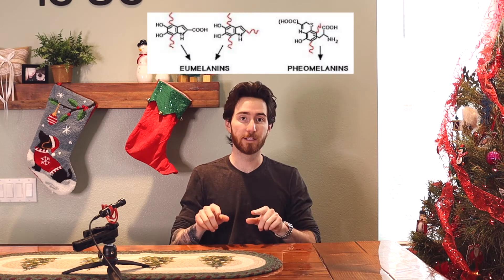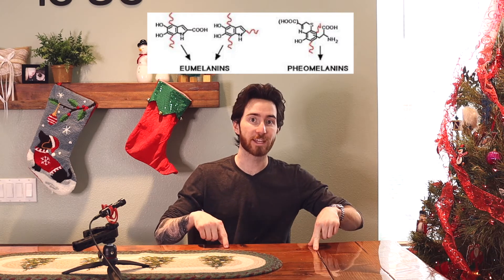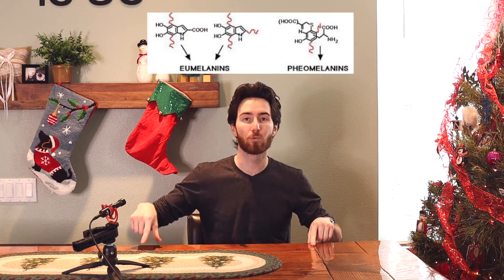Overall, hair color is determined by the ratio of two pigments: eumelanin, which is responsible for black tones, and pheomelanin, which causes red ones. People with black or dark brown hair will probably only have eumelanin, or at least it will be the dominant pigment. Blonde people have less of both types of pigment, and people with red hair obviously have more pheomelanin.